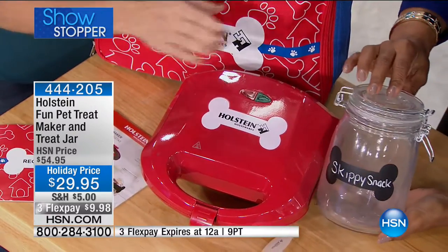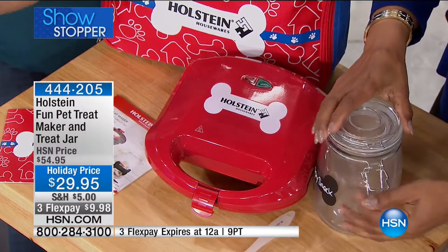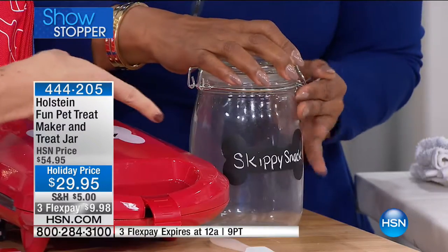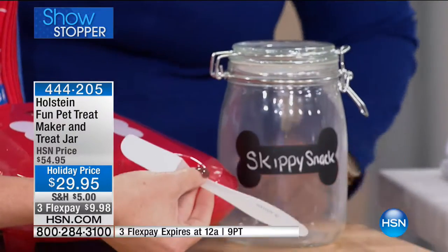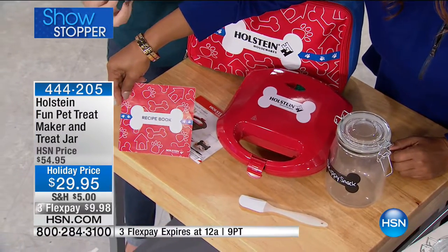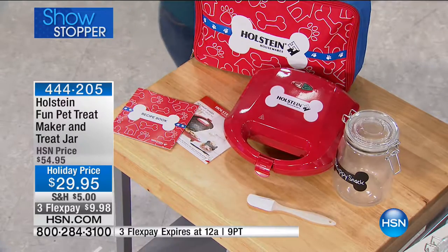As if that wasn't cute enough, we're giving you a mason jar-style container with a nice closure at the top that seals tight and keeps your treats fresh. You can write on the front — like 'Skippy Snacks.' That comes with it. You also get a silicone spatula to take your treats out when they're done, 14 recipes plus two icing recipes in a full-color recipe booklet, and a manual for the maker.